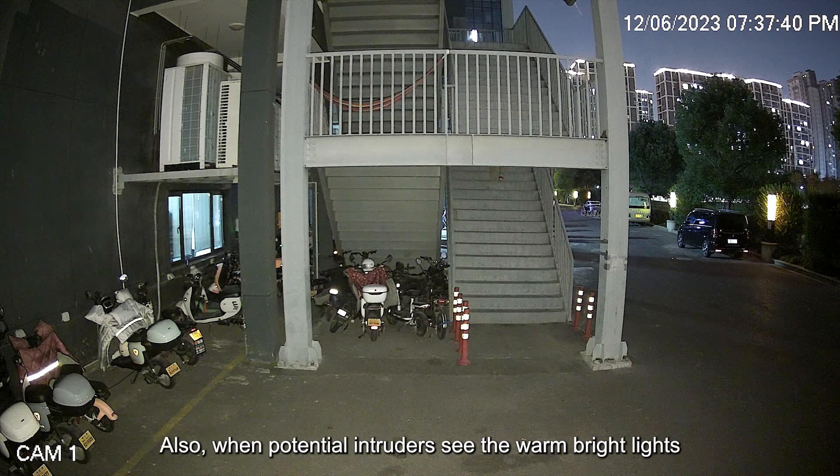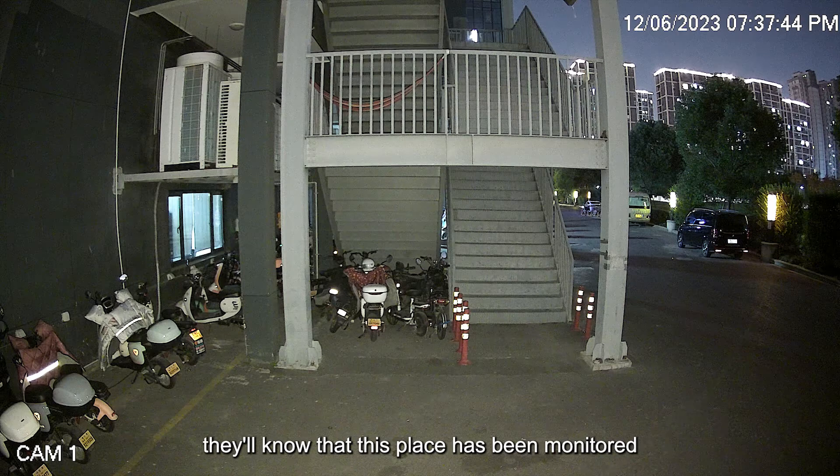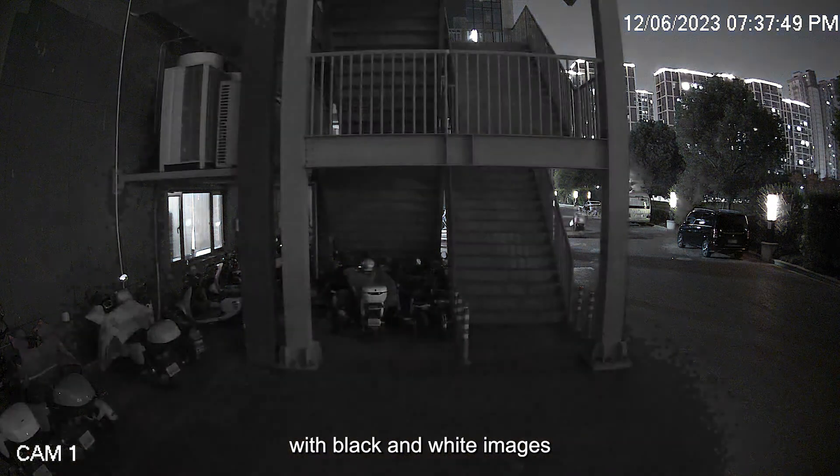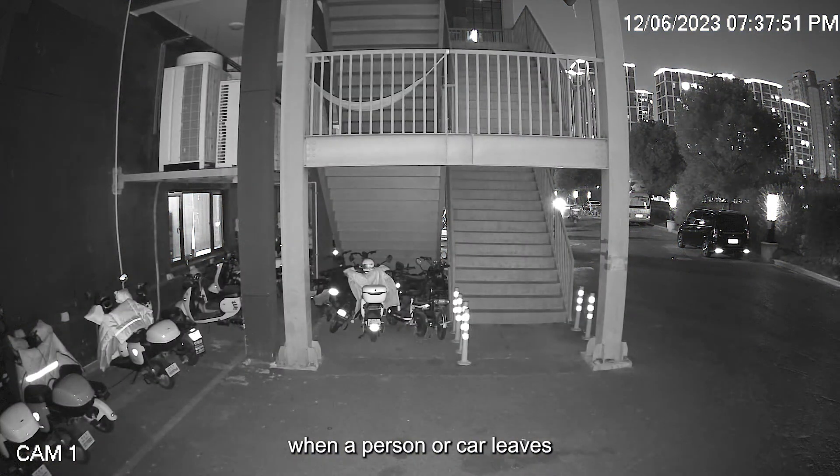When potential intruders see the warm bright lights, they'll know that this place is being monitored, providing a warning function. The camera will switch back to infrared lights with black and white images when a person or car leaves, to minimize light pollution.